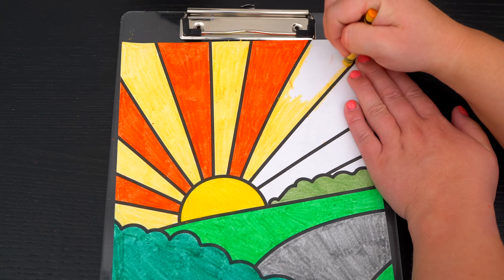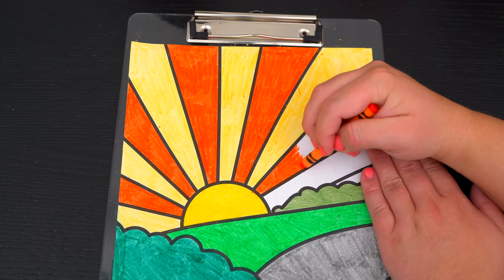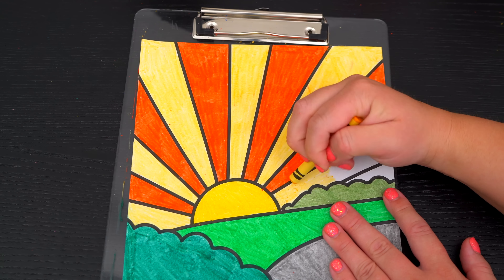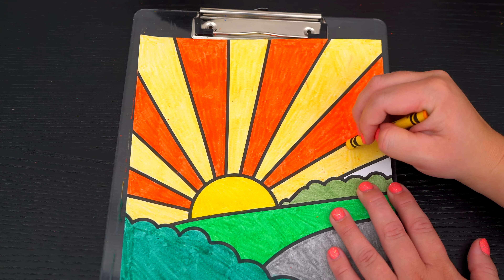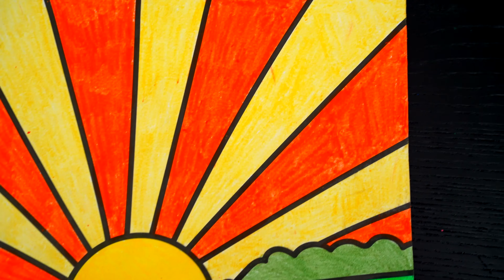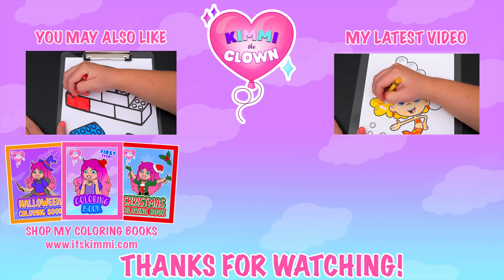Let's color in these bushes a darker green. And let's color in the sun yellow with yellow and orange rays.